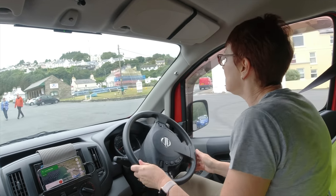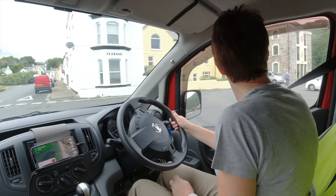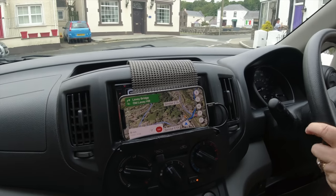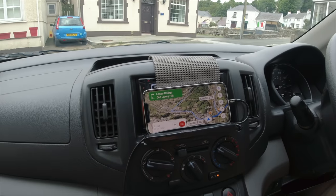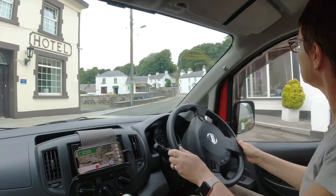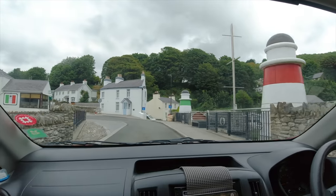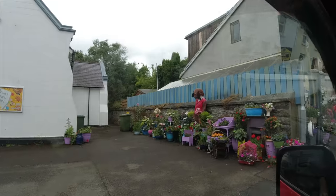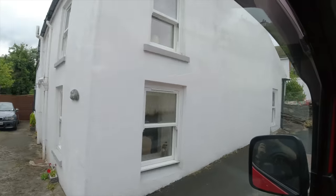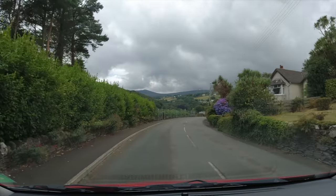We enjoyed our walk around Laxey but now it's time to move on and we're out of here. The distances between places are so short here that there's too much trouble to keep putting the iPad up, so we've gone back to using the phone for navigation. There are some very steep hills on the island — far better to creep up them in first gear than risk losing momentum when changing gear.